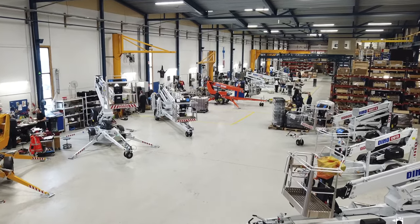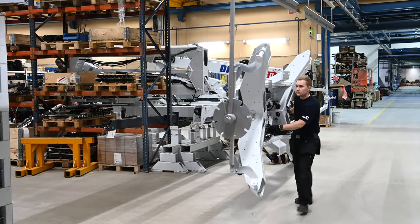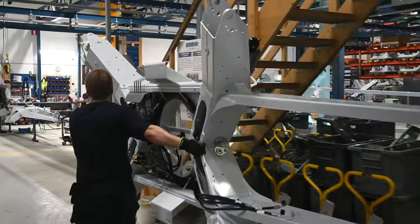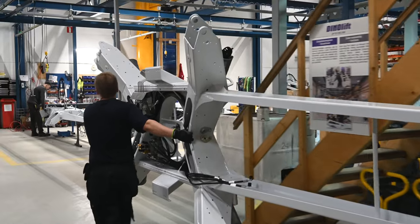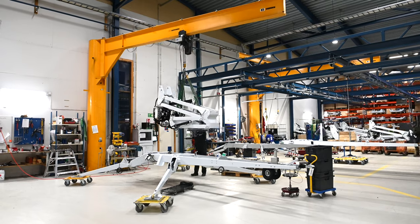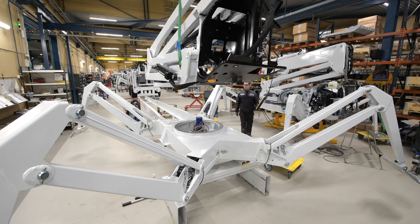Final assembly is where everything comes together. Ready components are delivered directly to the assembly line from the pre-assembly stations and our central warehouse. There are two separate assembly lines: one for trailers and the other for self-propelled lifts.